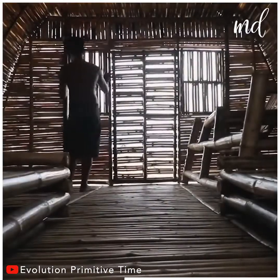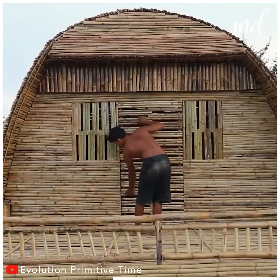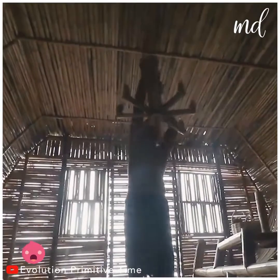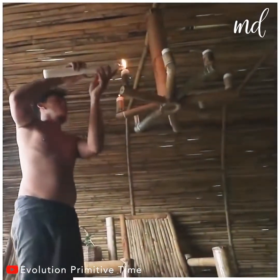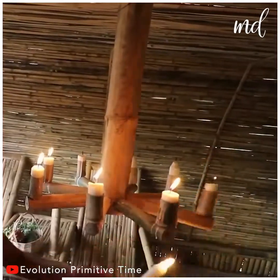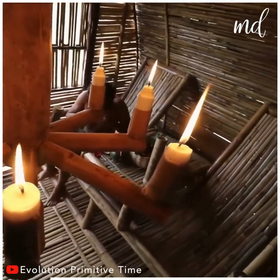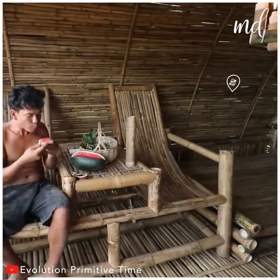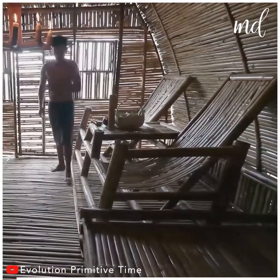Our lovely bamboo resort is almost ready and it looks as lovely as ever. The house wouldn't be complete without a bamboo chandelier. Who else would like to spend a weekend in this incredible place? Time to reap the fruits of their labor.